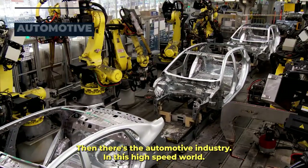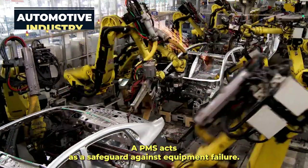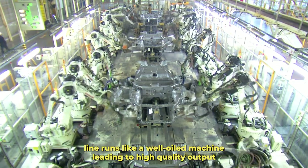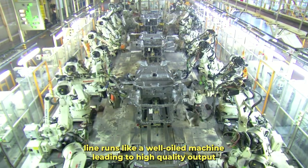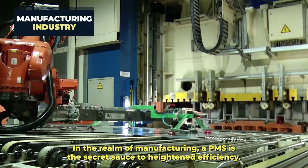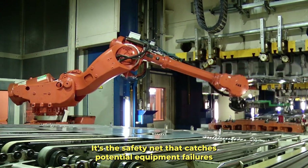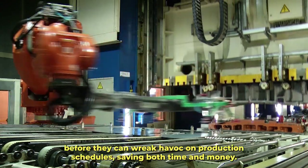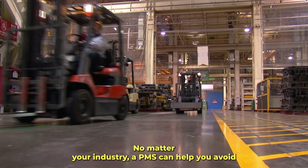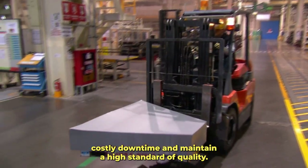Then there's the automotive industry. In this high-speed world, a PMS acts as a safeguard against equipment failure — guaranteeing a smooth ride by ensuring the production line runs like a well-oiled machine, leading to high-quality output every single time. In the realm of manufacturing, a PMS is the secret sauce to heightened efficiency — the safety net that catches potential equipment failures before they can wreak havoc on production schedules, saving both time and money. No matter your industry, a PMS can help you avoid costly downtime and maintain a high standard of quality.